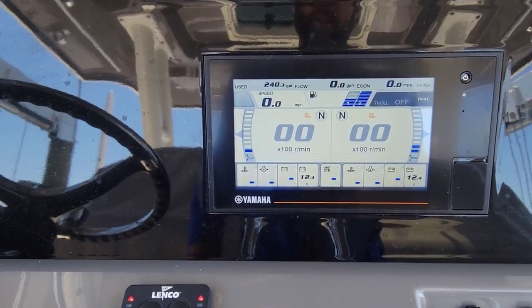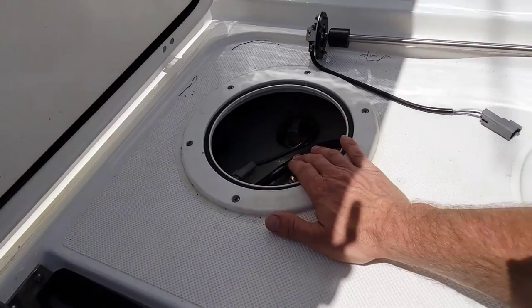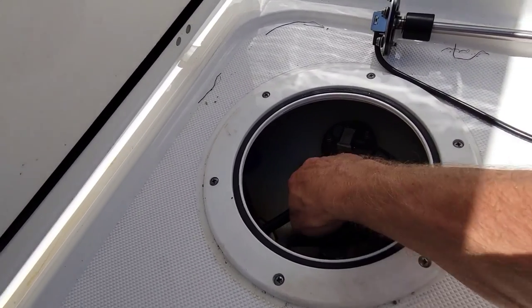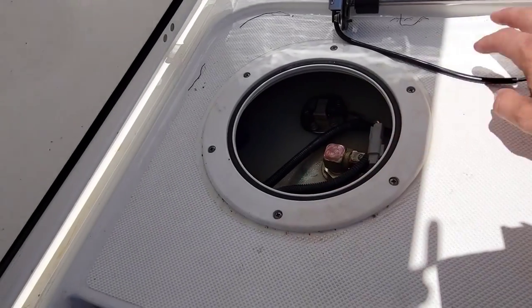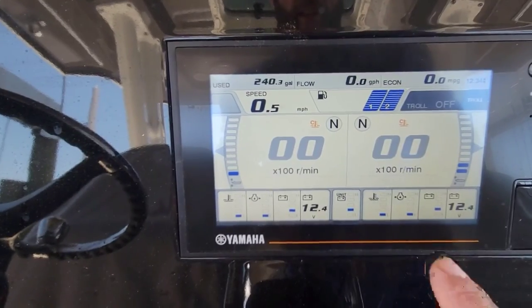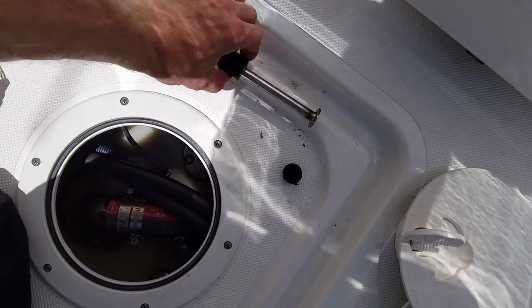After inspecting everything, we have our starboard tank and port tank here with the fuel sender itself. Both tanks are actually full — you can hear it. But the port side is only showing half. I'll switch the sender to a good brand-new one. That sender is set on full and reading correctly, now let's move it all the way down — going empty now.